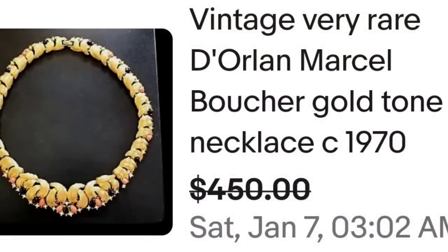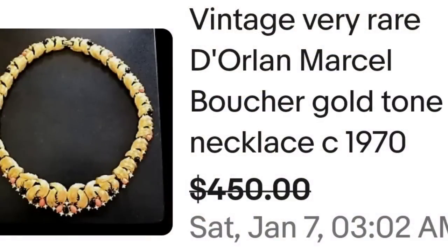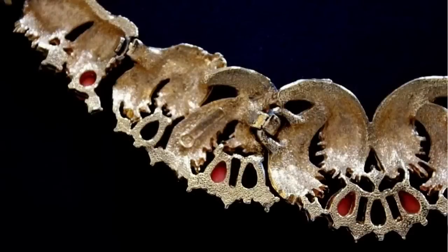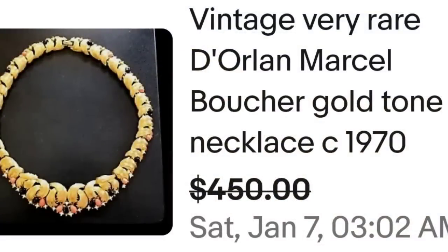Up next is a name I am familiar with, and that is Marcel Boucher. This is a very simple yet classic necklace and it sold again for close to $500. This is a vintage, very rare Marcel Boucher gold-toned necklace from 1970, sold for a best offer on $450. Very classic gold-toned necklace with black and pink cabochon stones. On the back it is clearly marked Boucher — a great sale at $450.